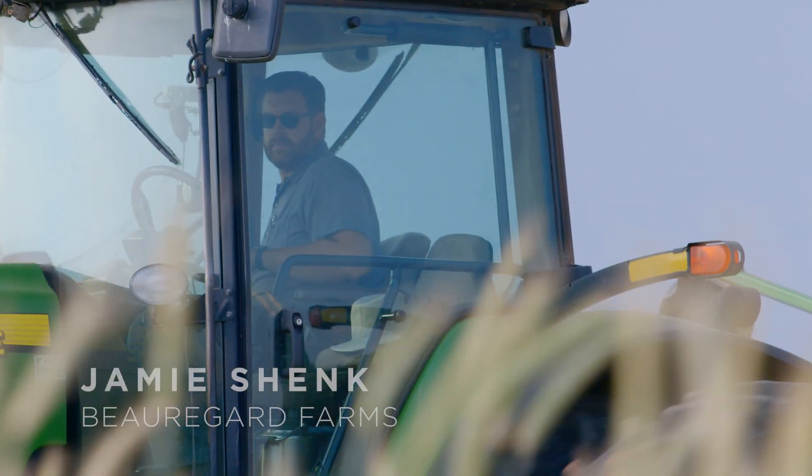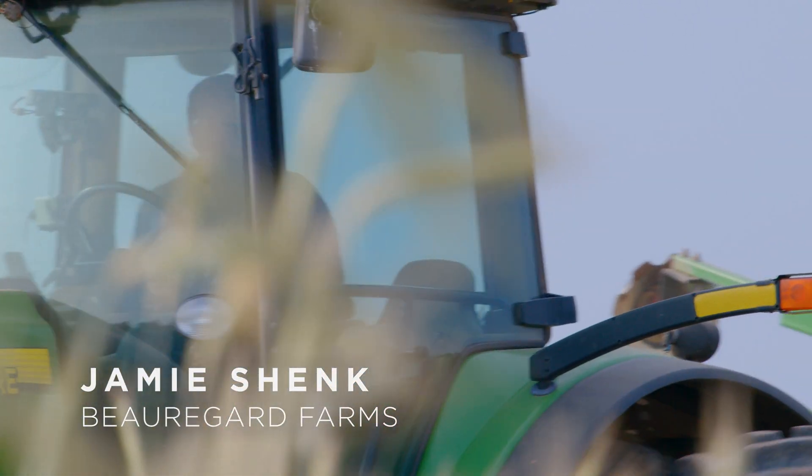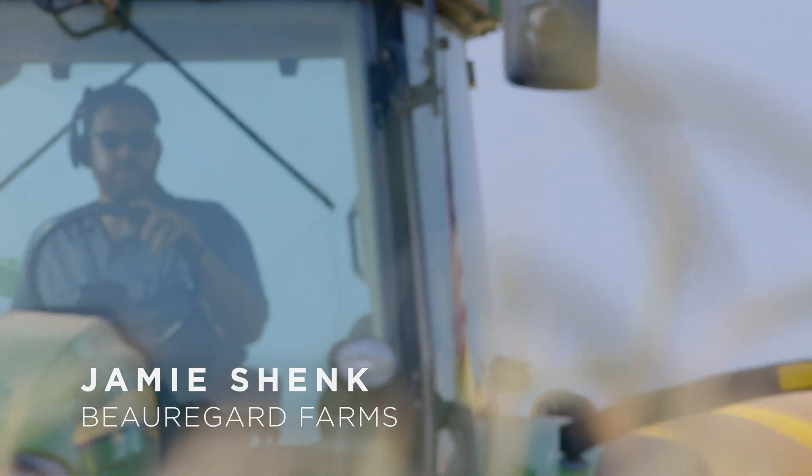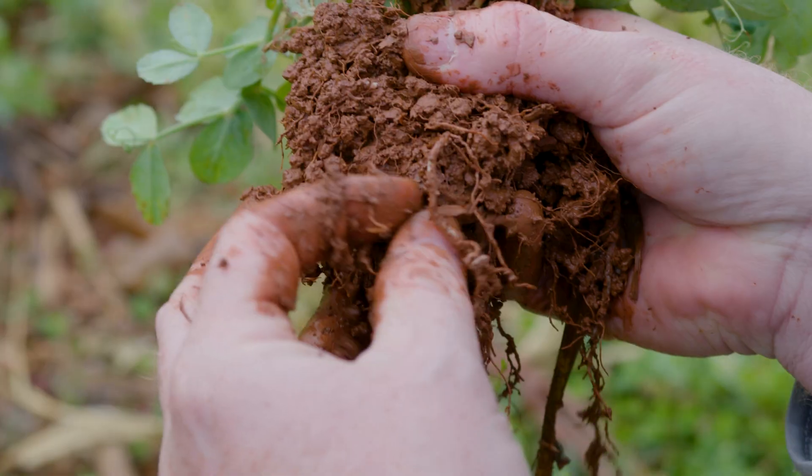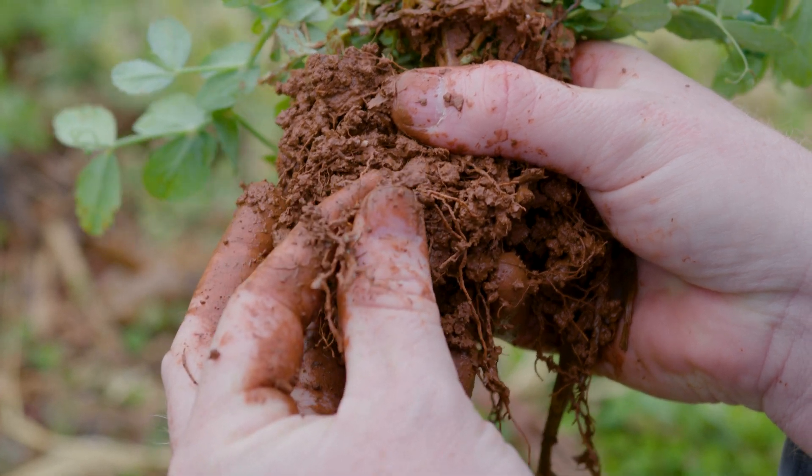When we started with cover crops it was primarily for covering the ground, then we started to build our soil organic matter, then we have the benefit of supplying our next crop with nitrogen.